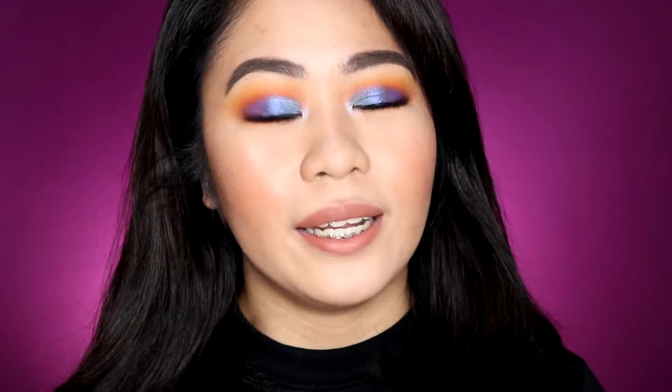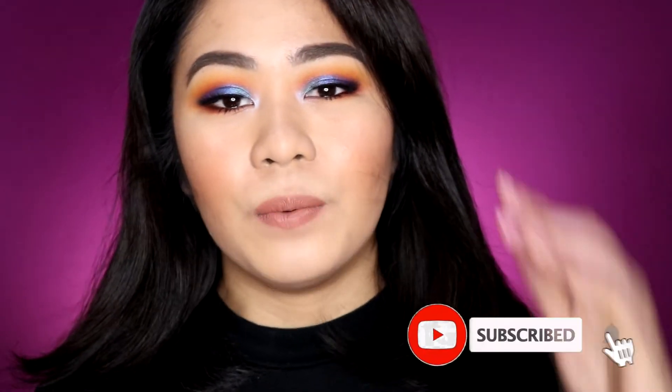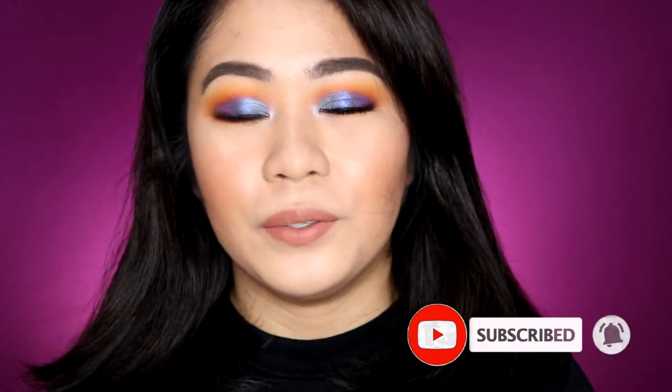Hi guys! Welcome back to my YouTube channel. My name is Christine and I would love for you to join my YouTube family by clicking on the subscribe button as well as the notification bell beside it so that you'll be notified every time I upload a new video.